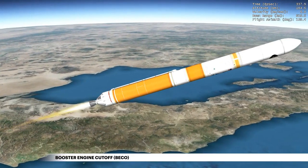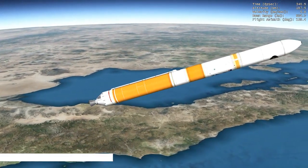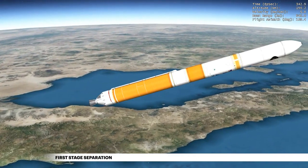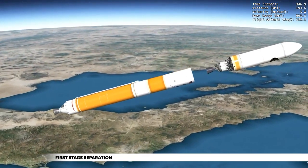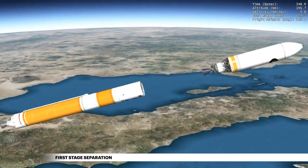Once propellant levels deplete in the center booster, the engine shuts down. The Delta IV separation system then activates to release the first stage. The vehicle now weighs approximately 7% of what it did at liftoff.